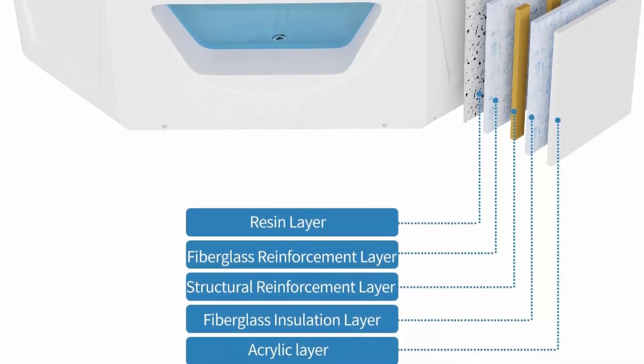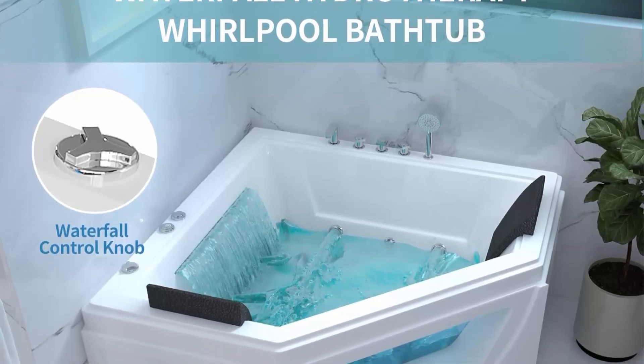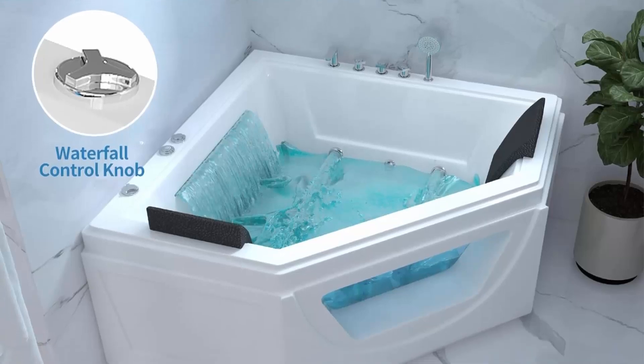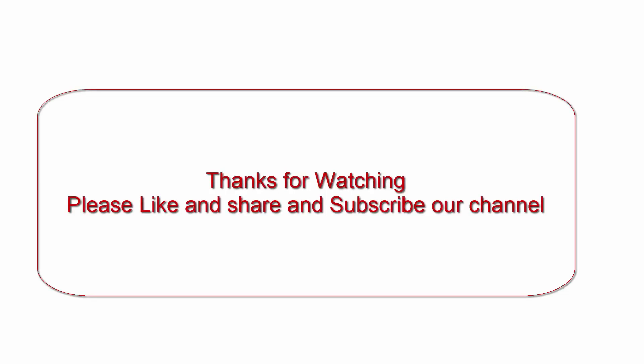Immerse yourself in revitalizing water massage with 10 filler faucet water jets. The targeted jets invigorate your body, providing a therapeutic experience that revitalizes both body and mind.